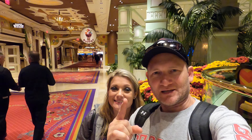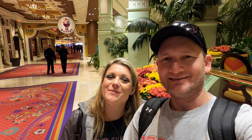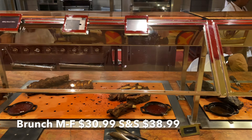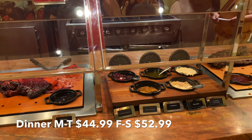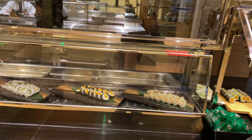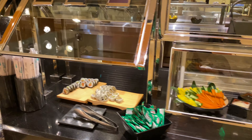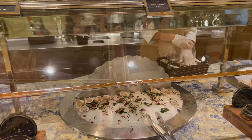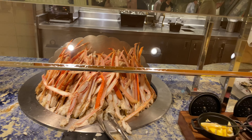Coming in at number one on the list is the Buffet at the Wynn. If you come and eat at the Buffet at the Wynn, we can promise you won't be disappointed — it is absolutely fabulous and very tasty. The Buffet at the Wynn gets four and a half stars on TripAdvisor. A reviewer says: best buffet in Vegas, variety of choices and top quality food. Another says the Buffet at the Wynn continues to be a highlight of any Vegas trip — yes, it's pricey, but worth every penny. USA Today readers voted it the number one buffet in all of Las Vegas.